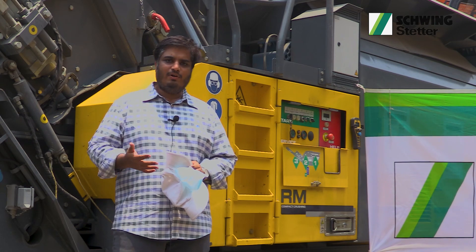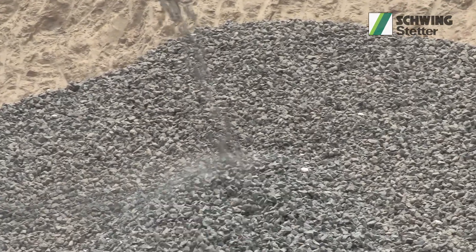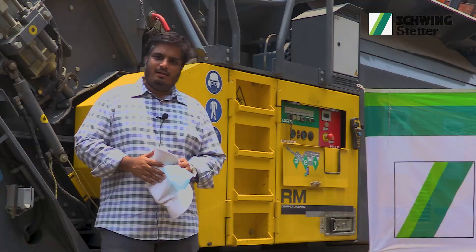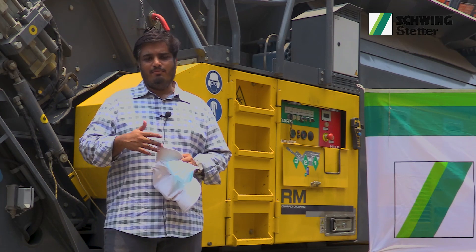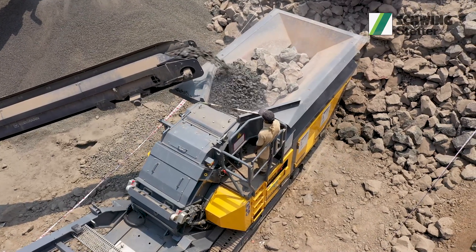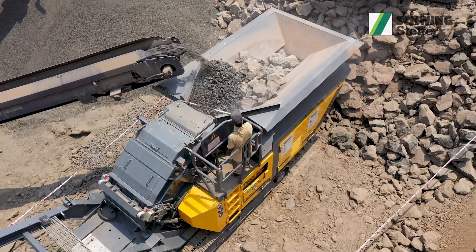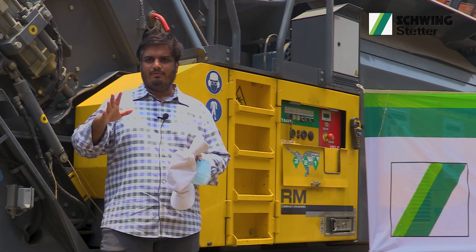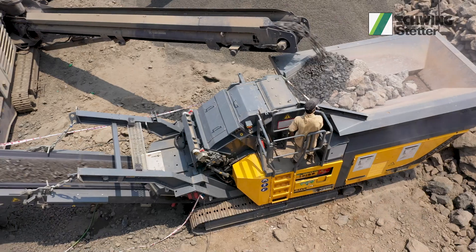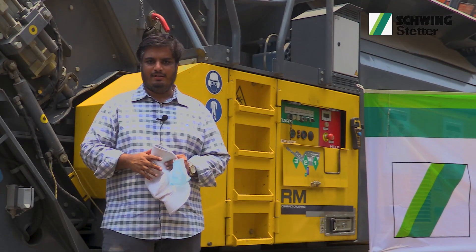The other machine we were using earlier had a little bit of variance regarding the size of the material. One more important point is fuel consumption — if we compare jaw, cone, and screen together, the other machine consumes 70 litres per hour, whereas this machine consumes approximately 20 to 25 litres per hour.